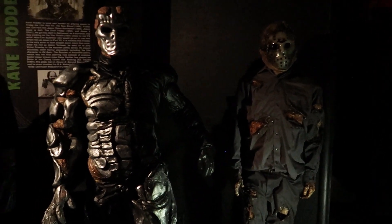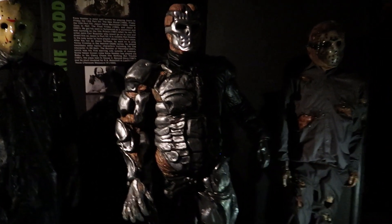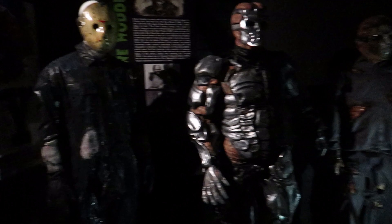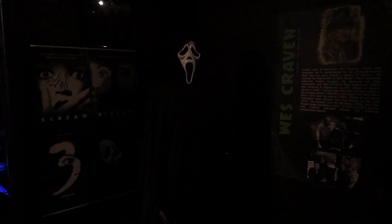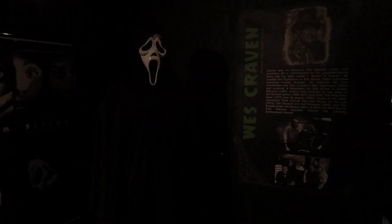I love how they've taken time to show love to all the different versions of Jason. You have Uber Jason — a lot of people love Uber Jason. I would say my favorite Jason is probably from Part 7. He just had a really cool look in that. You know, that was Kane's first time playing Jason. Then you have Jason Takes Manhattan Jason. One of the really cool details they've included here is the boom box, which Jason notoriously booted all across Times Square.